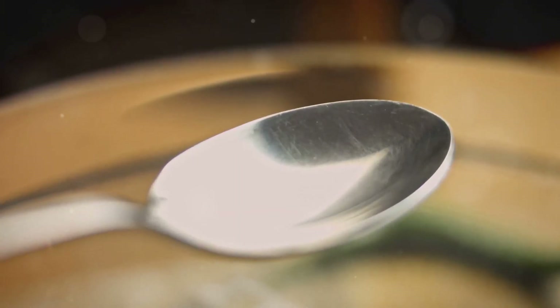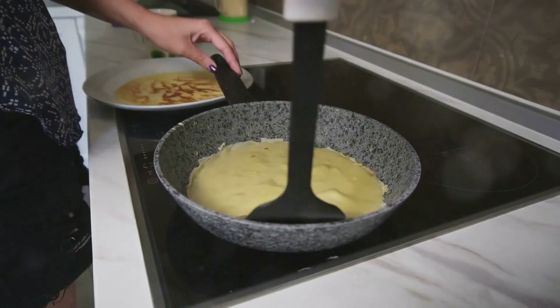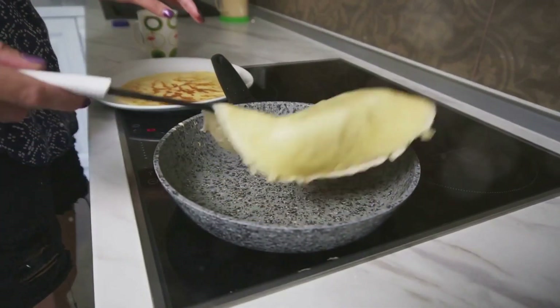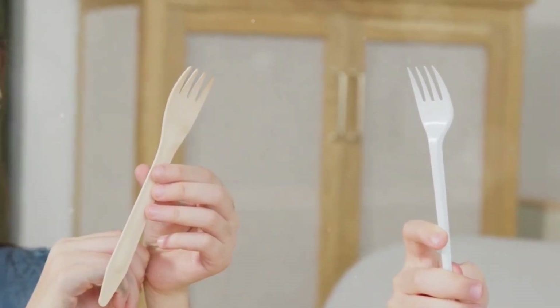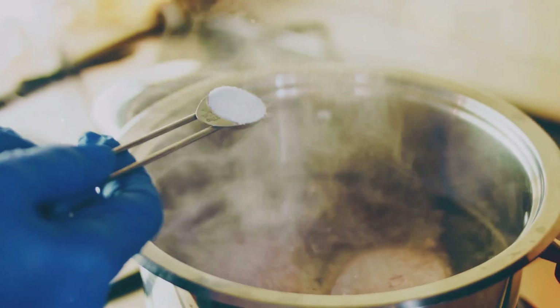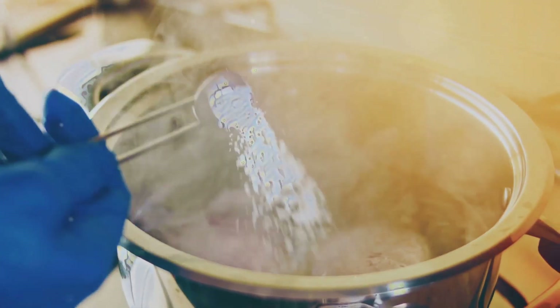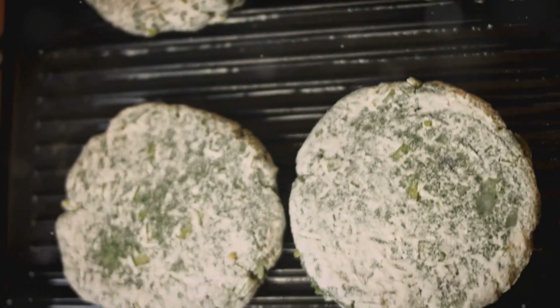Five: plastic cooking utensils. Think about your favorite cooking spoon — maybe you have a go-to plastic spatula that's been with you for years, perfect for flipping pancakes or stirring a pot of soup. But here's the problem: plastic utensils break down over time, especially when exposed to heat. Every time you stir something hot with a plastic spoon, tiny microplastic particles shed off into your food. And if you've ever noticed that your once smooth spatula now has rough or melted edges, that means bits of it have already made their way into your meals.